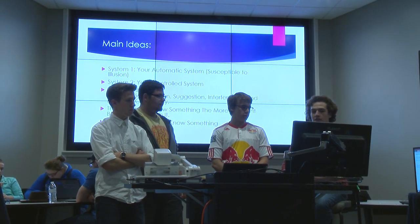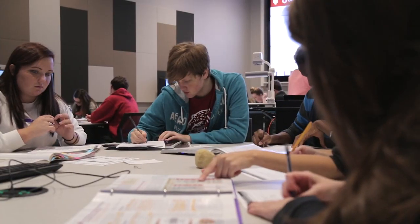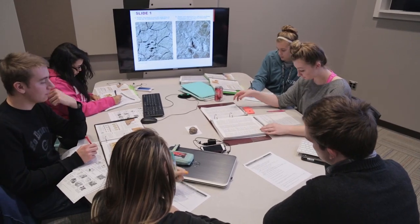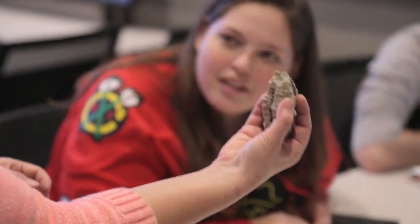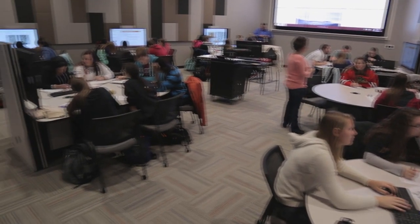LA-104's transformation from lecture classroom to interactive collaborative learning studio has created an enhanced hybrid learning environment that provides better strategies for student engagement. Learning spaces like Lecture Hall 104 engage students, connect them to each other, promote teamwork, and inspire students, which is part of our principles of undergraduate learning.